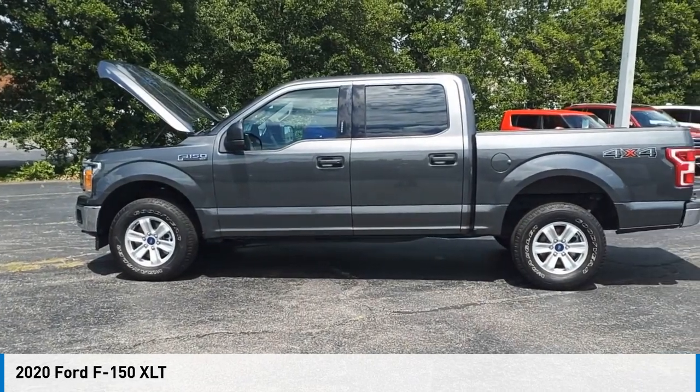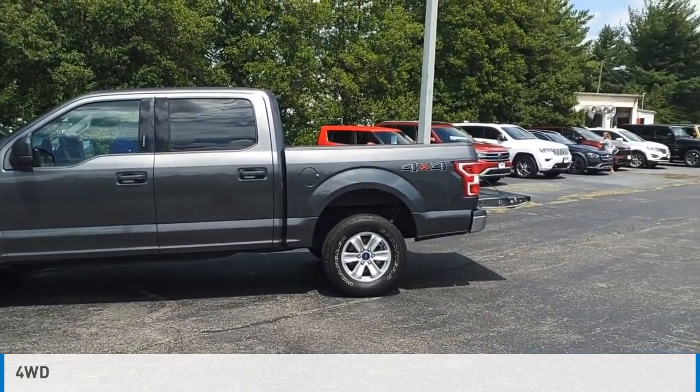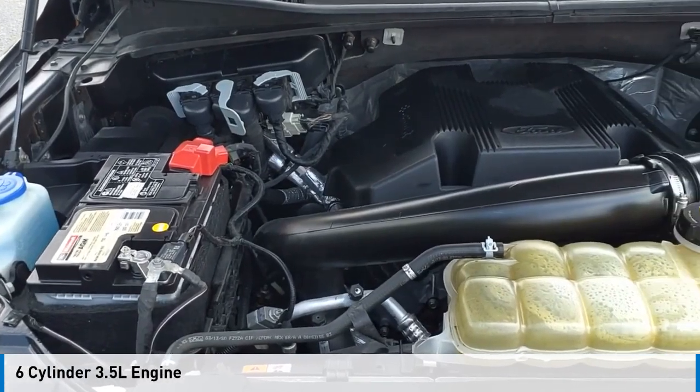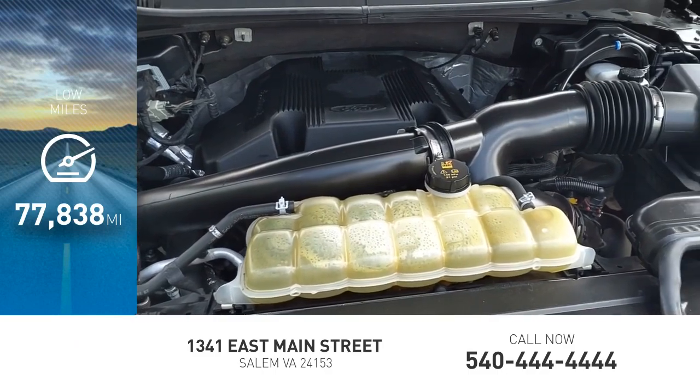Come test drive the 2020 F-150. This vehicle is powered by a four-wheel drive, six-cylinder, 3.5-liter engine. This vehicle has less than 80,000 miles.